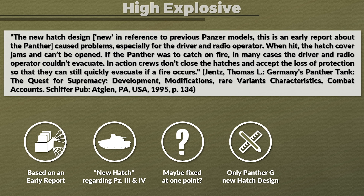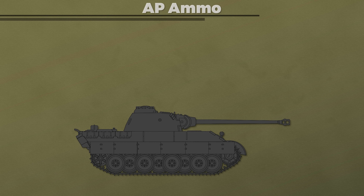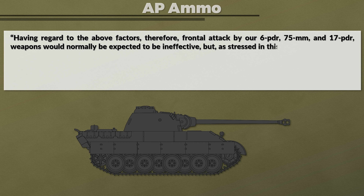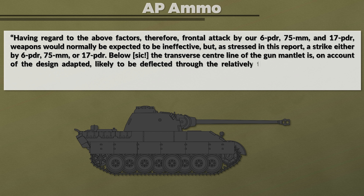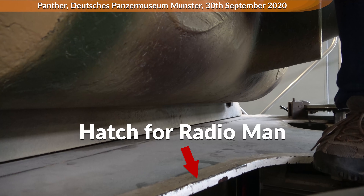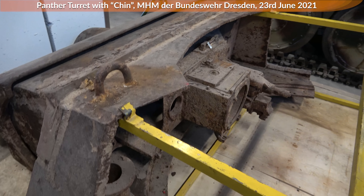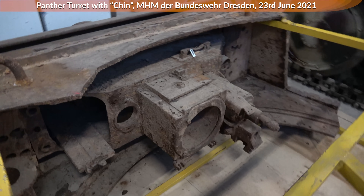The first major production run of the Panther G was completed in April 1944. Back to the British reports, this time about armor-piercing projectiles: 'Frontal attack by 6-pounder, 75 mm and 17-pounder weapons would normally be expected to be ineffective. But a strike by any of these weapons below the transverse centerline of the gun mantlet is, on account of the design, likely to be deflected through the relatively thin hull roof, thus causing damage and casualties.' Here you can see at the Panzermuseum Munster how relatively thin the top armor of the Panther is, particularly compared to the massive mantlet. Since the top armor for the Ausf. D/A turret was the same, here you get a better view at the MHM Dresden's turret fragment, showing how thin the top armor is compared even to the rather weak side armor.